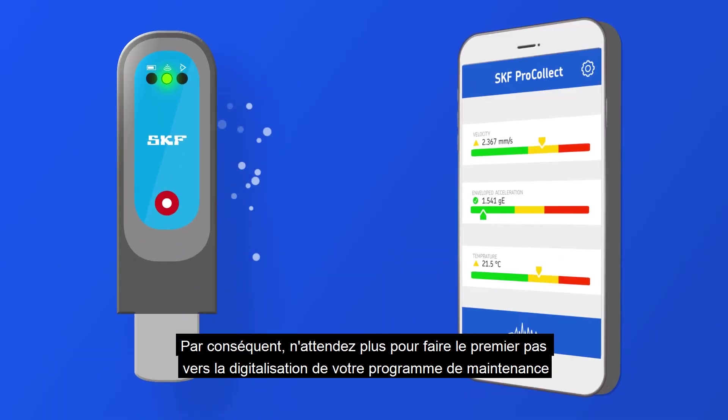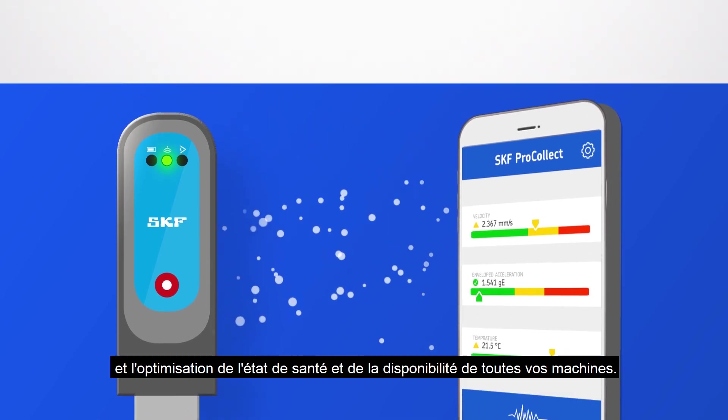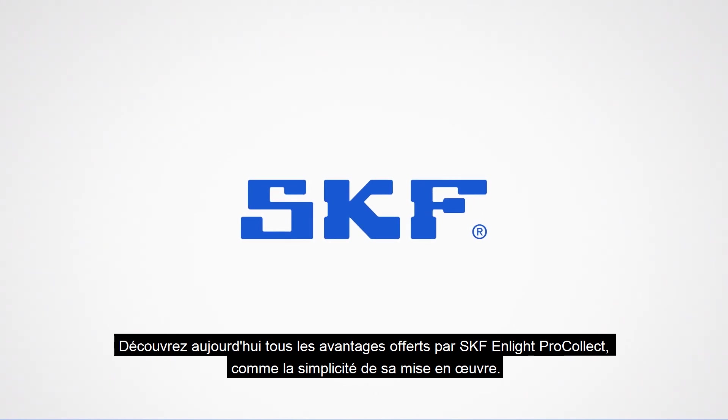So take the first steps towards digitalizing your maintenance program and maximizing the health and uptime of all your machines. Learn more about SKF nLite ProCollect today and find out how easy it is to get started.